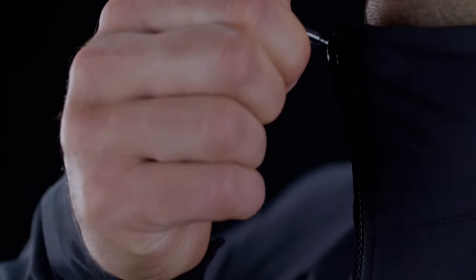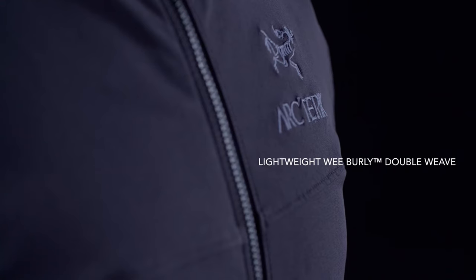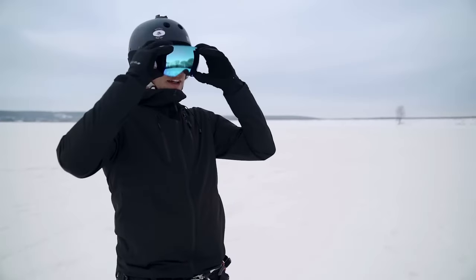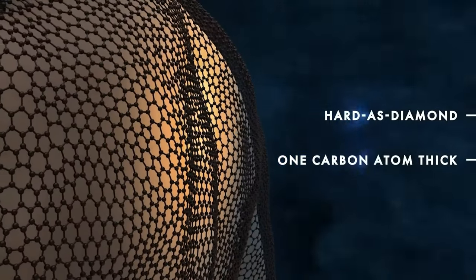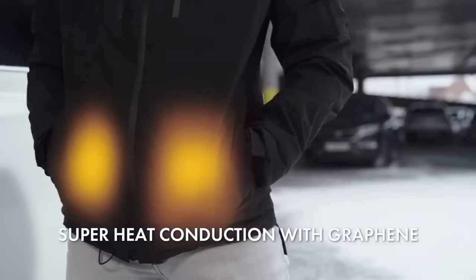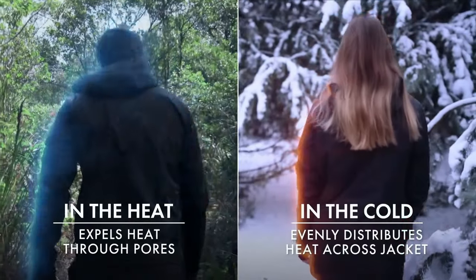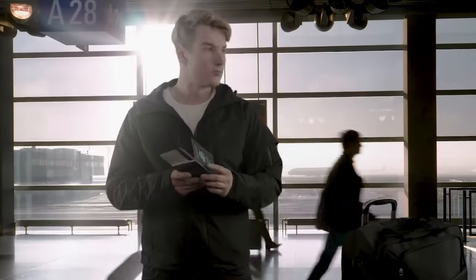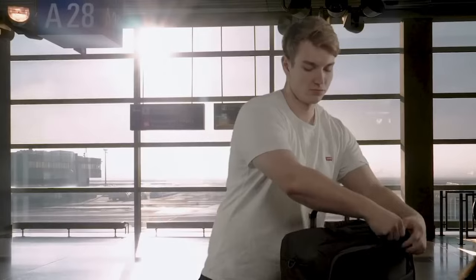Featuring a thoughtfully designed silhouette, the Gamma Jacket seamlessly transitions from outdoor adventures to urban landscapes. Its versatile design caters to a wide range of activities. Equipped with a state-of-the-art temperature regulation system, the Gamma Jacket adapts to changing weather conditions, keeping you warm or cool as needed.